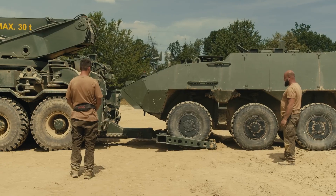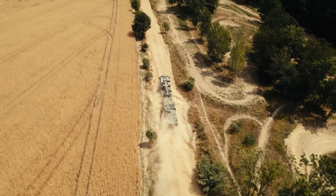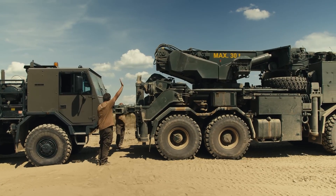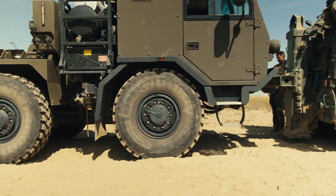Manned by a two-person crew, the cabin accommodates five people, including three extra seats for the rescued vehicle's crew. Additionally, the Trevoir 30 features a front dozer blade and a rear hydraulic fork, enhancing its capabilities.